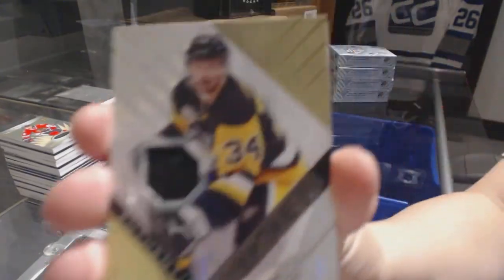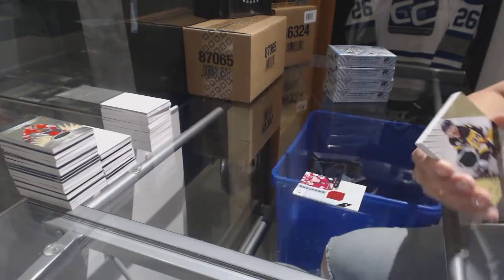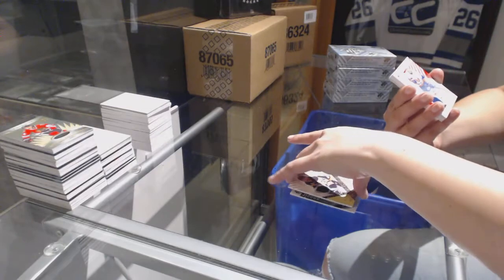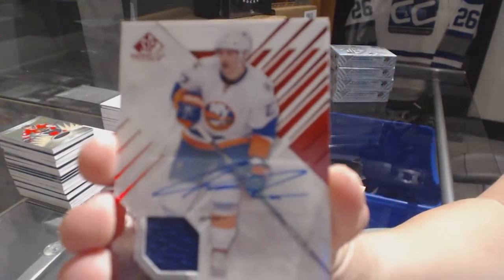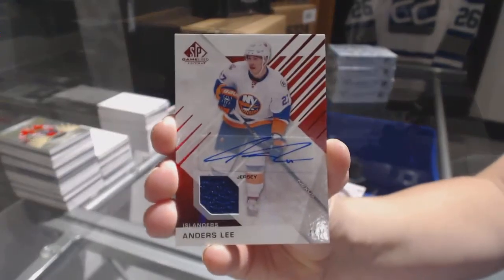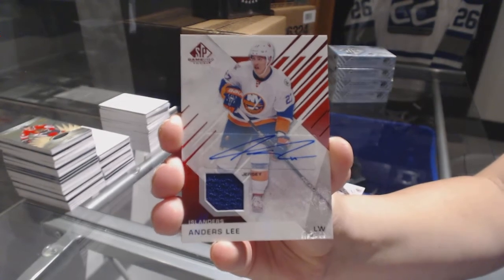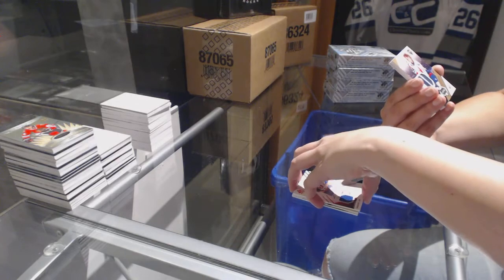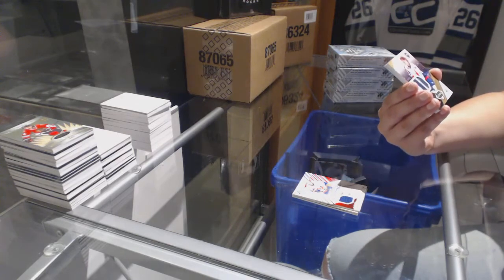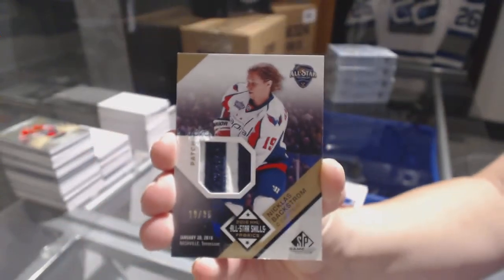Rookie jersey for the Pittsburgh Penguins numbered to 399, Tom Kunacle. We've got a jersey autograph for the New York Islanders, Anders Lee. Nice. We've got an All-Star Skills Fabrics patch numbered to 35 for the Washington Capitals, Nicholas Backstrom.